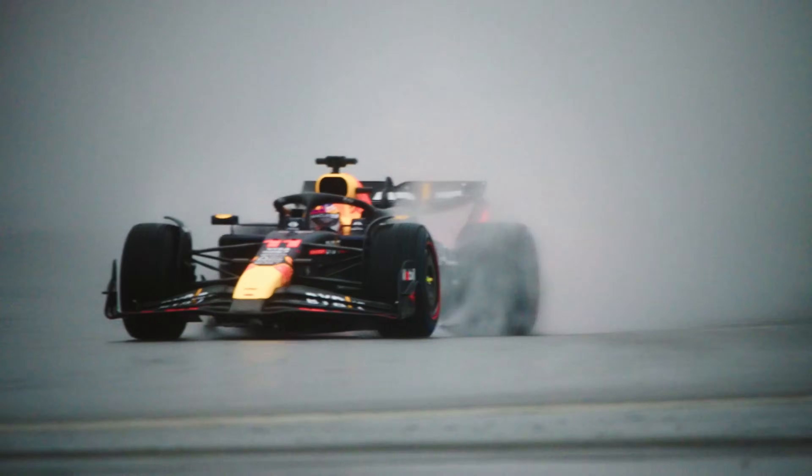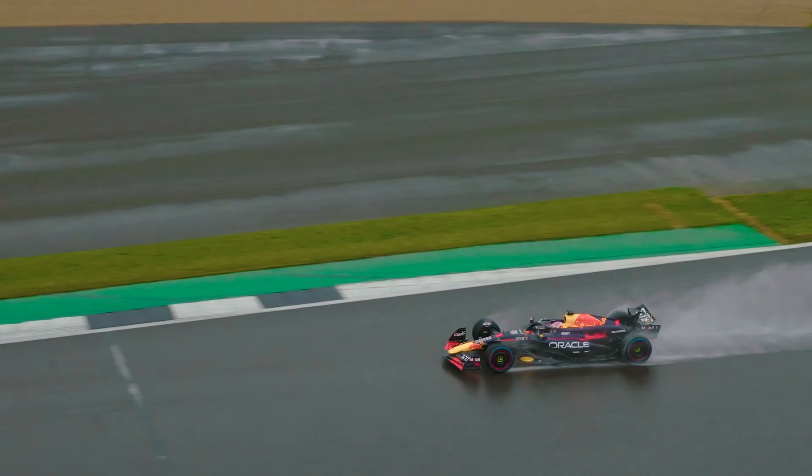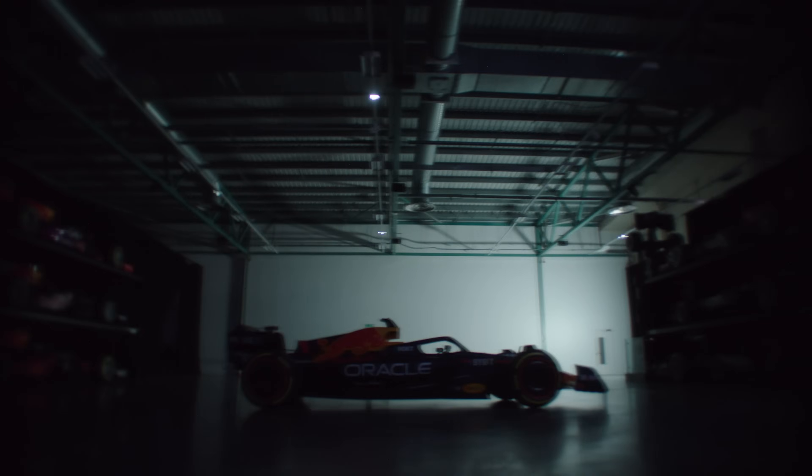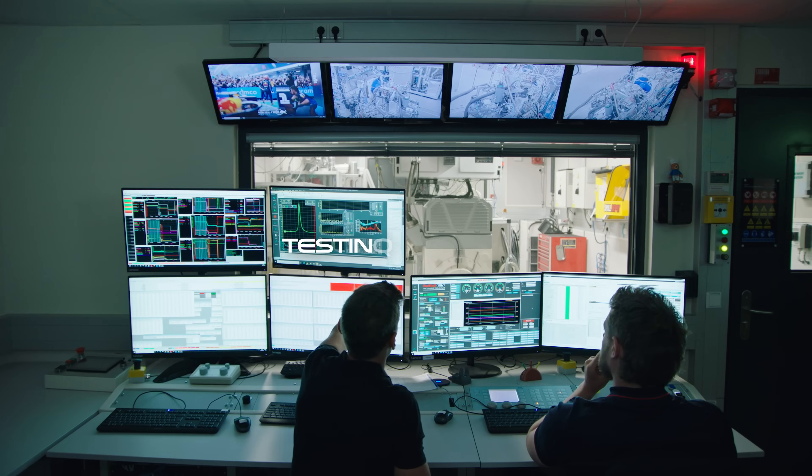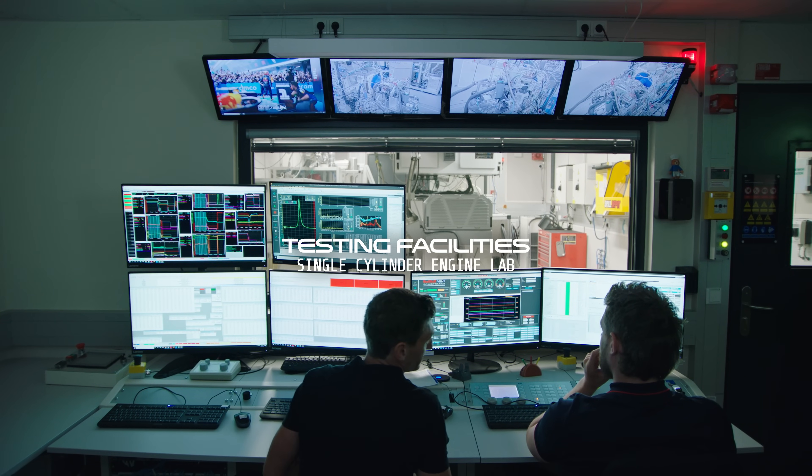What Mobil does for Oracle Red Bull Racing is we provide all of the fuels and lubricants that are used in the car. Behind me here is a single-cylinder version of a V6 race engine, where we can quickly and easily test our Mobil fuels.